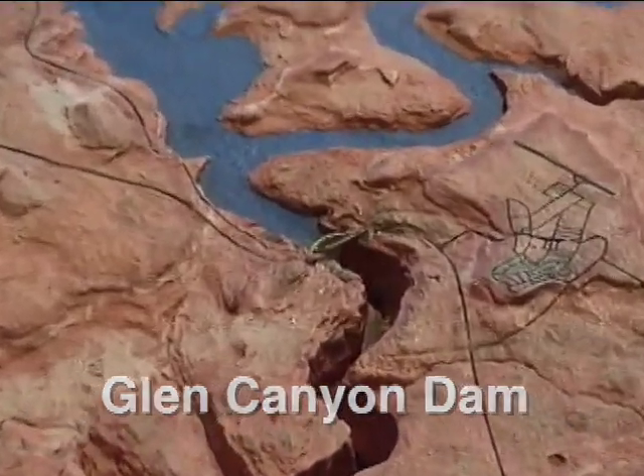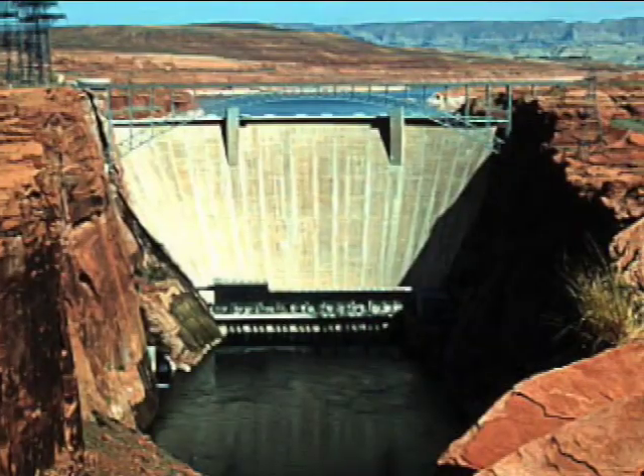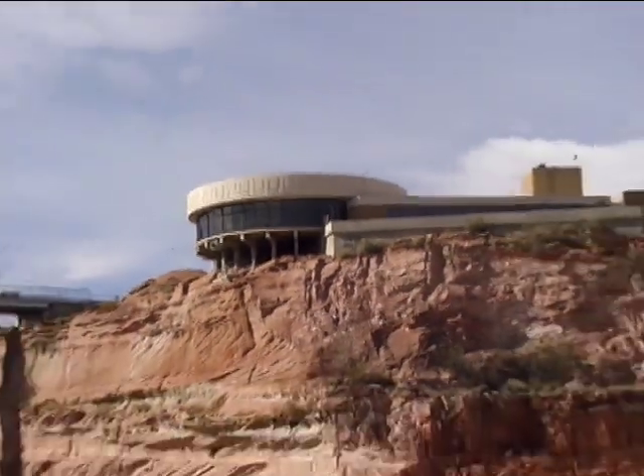The Glen Canyon Dam, built to control the flow of the Colorado River, was completed in 1963. From the Visitor Center we can see the dam and parts of Lake Powell.